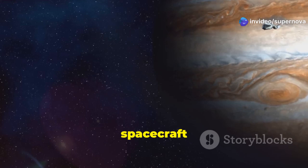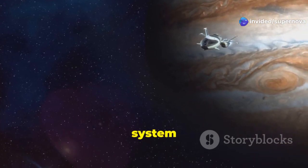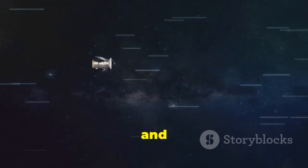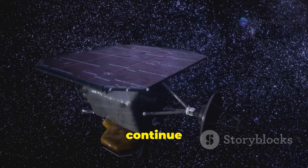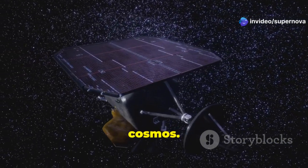The Voyager spacecraft have crossed into interstellar space, leaving our solar system behind. This journey, spanning over four decades, showcases the remarkable endurance and engineering of these probes. As they travel further into the unknown, they continue to send back valuable data, expanding our understanding of the cosmos.